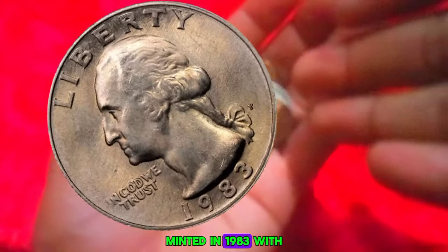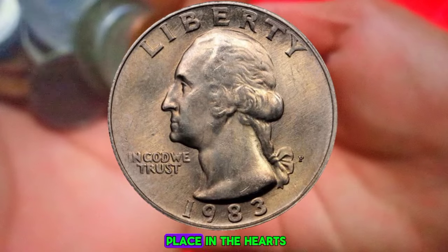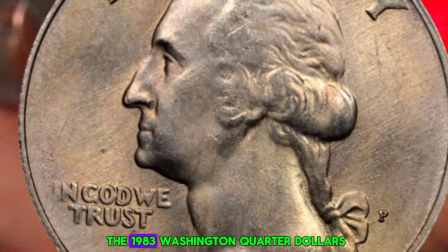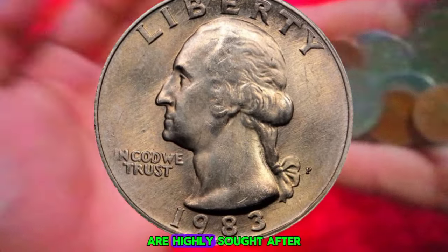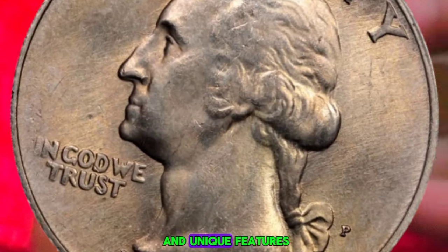First up, we explore the Washington quarter dollars minted in 1983 with the elusive D mint mark. These coins have a rich history and hold a special place in the hearts of collectors. Today we're focusing on the 1983 Washington quarter dollars minted in Denver — coins with their distinctive D mint mark that are highly sought after by collectors due to their scarcity and unique features.